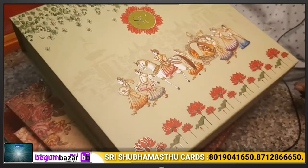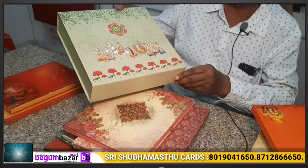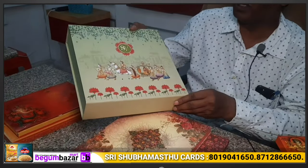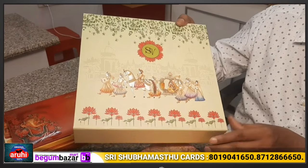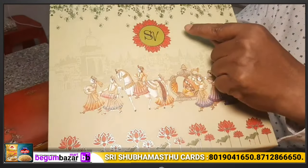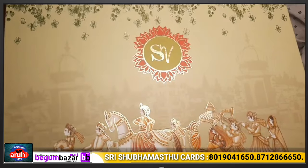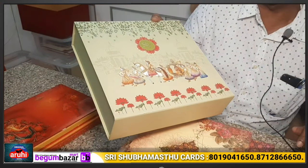Cost-wise, we also have sweet boxes, dry fruit boxes, wedding cards, gift boxes. We can use a logo or a name on them. This is the shop.